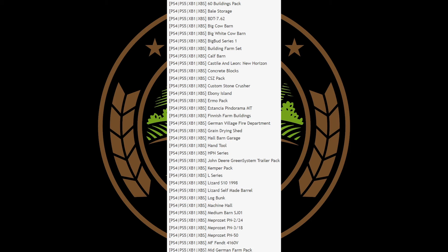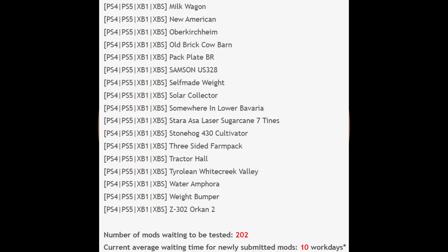On the console side we have bell storage, Big Bud Series One, concrete blocks, a Stantia, hand tools, Kemper series, the Lizard S10 1998, MF Fendt 4160V milk wagon, New American, a pack plate BR solar collector, three-sided farm pack, and a weight bumper. That's going to be tested as version 202 — estimated wait time is 10 working days.